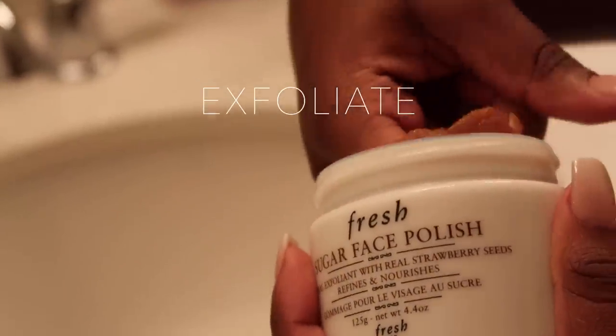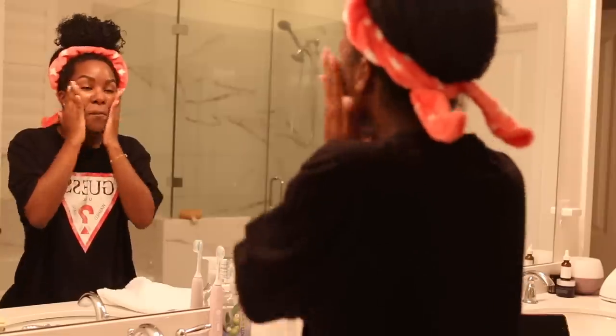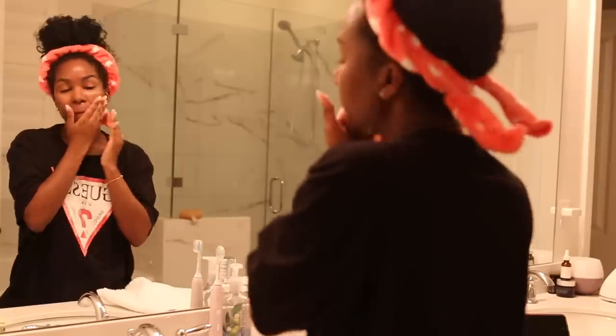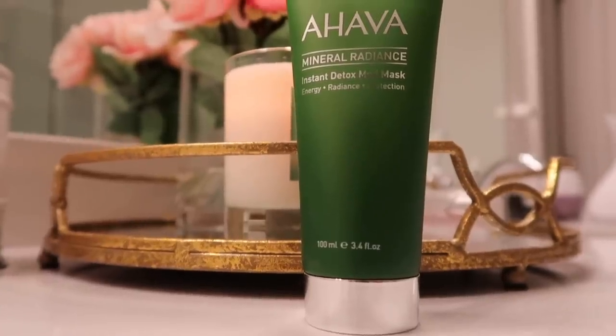I've been loving this sugar face polish from Fresh. After I rinse off my exfoliator, I like to go in with some sort of detox mask.